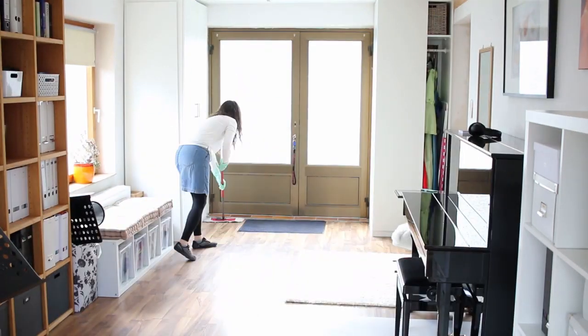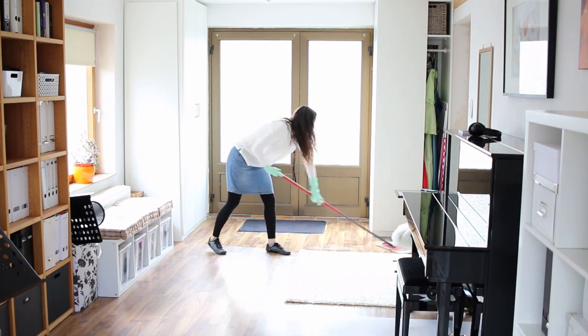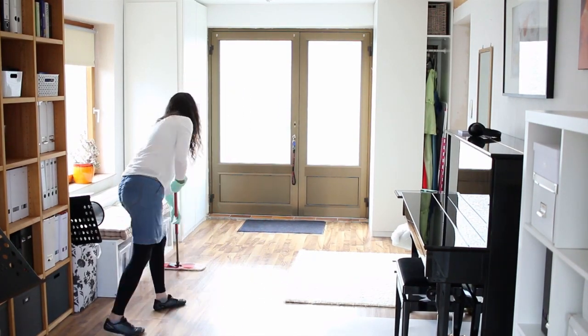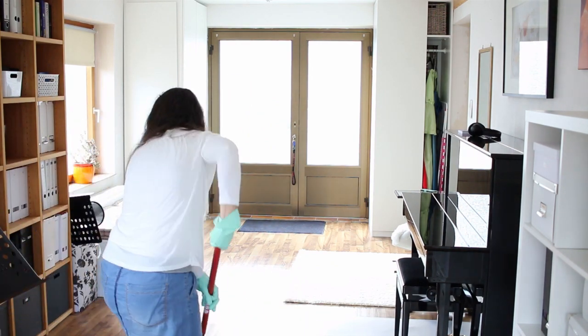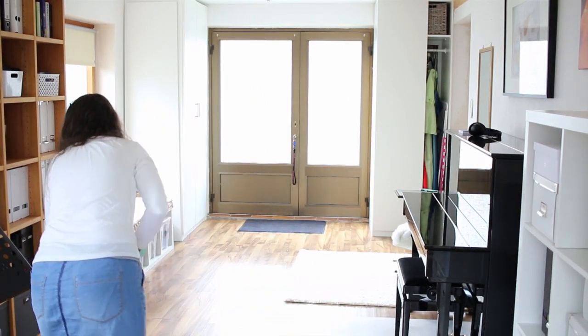Giving it a good mop — I always put on rubber gloves because I hate when my hands get all dry and nasty. I don't really wash my hands all day long, but mopping water is just gross to me.